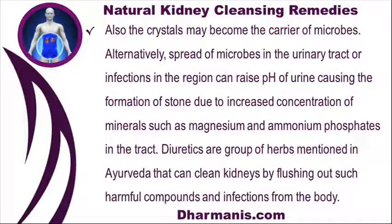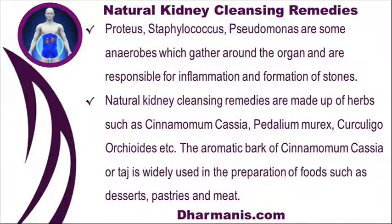The crystals may also become carriers of microbes. Alternatively, the spread of microbes in the urinary tract or infections in the region can raise the pH of urine, causing the formation of stones due to increased concentration of minerals such as magnesium and ammonium phosphates in the tract. Diuretics are a group of herbs mentioned in Ayurveda that can clean kidneys by flushing out harmful compounds and infections from the body. Proteus, staphylococcus, and pseudomonas are some anaerobes which gather around the organ and are responsible for inflammation and the formation of stones.